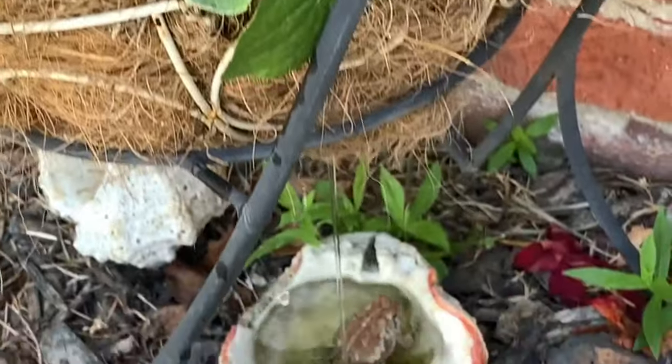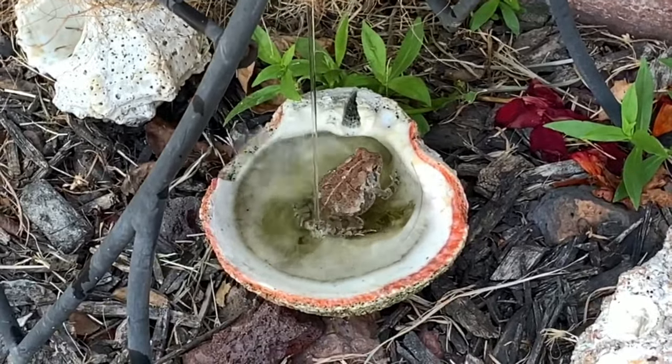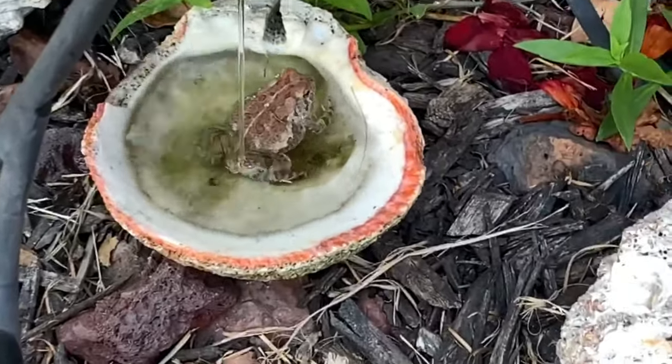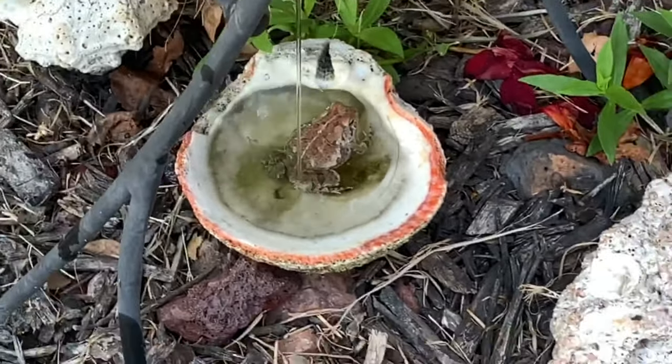It's not really a water feature but it is for him — how cool is that, check him out. He comes every day.